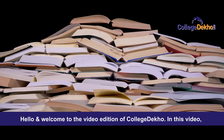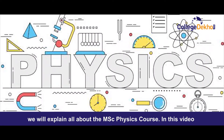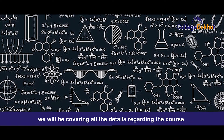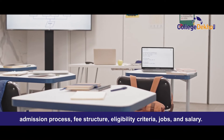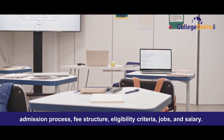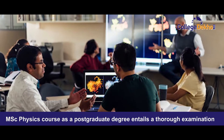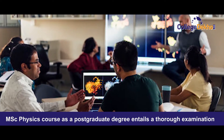Hello and welcome to the video edition of College Deco. In this video, we will explain all about the MSc Physics course, covering all the details regarding the course, admission process, fee structure, eligibility criteria, jobs, and salary. Let's get started with the MSc Physics overview.